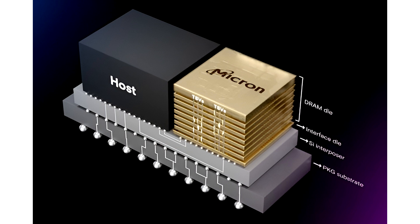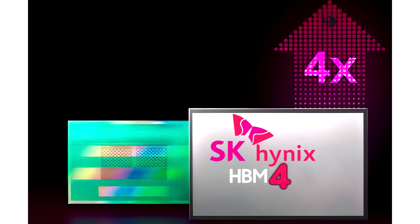The standard will feature 24 gigabits and 32 gigabits layers, coming in 4-high, 8-high, 12-high, and 16-high TSV stacks. The initial speed baseline is set at 6.4 Gbps, but discussions to cross this barrier are still underway, and we'll likely see improved speeds once the standard debuts in the market.